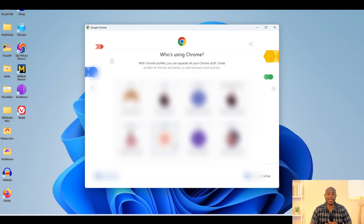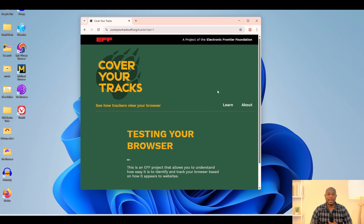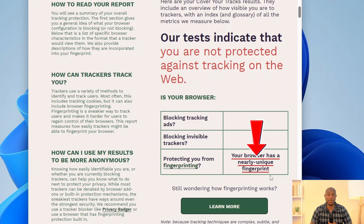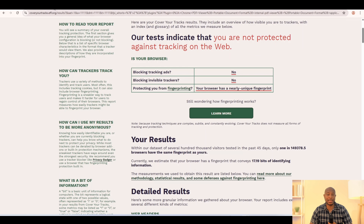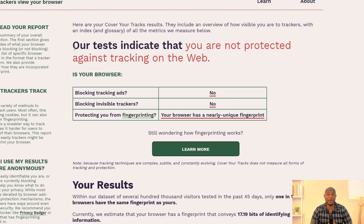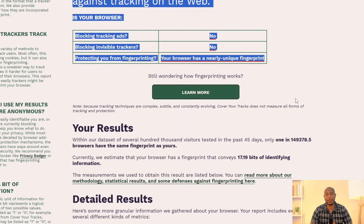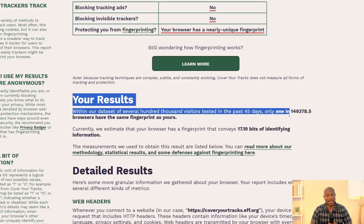We keep it going, and next we have Google Chrome. Let me launch this and run the tests. For fingerprint protection, we get: your fingerprint is nearly unique. In other words, Chrome offers virtually no built-in protection against tracking — it's a data collector's dream. According to the test, only one in about 149,000 browsers share the same fingerprint as mine. Even though Chrome's fingerprint isn't perfectly unique, it still leaks about 17.19 bits of identifiable information, more than enough to track me from site to site with alarming accuracy.